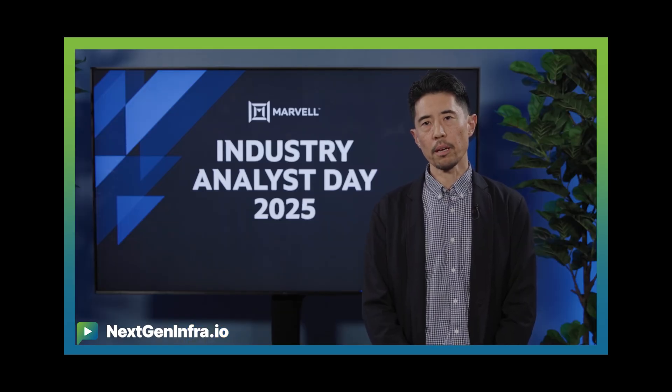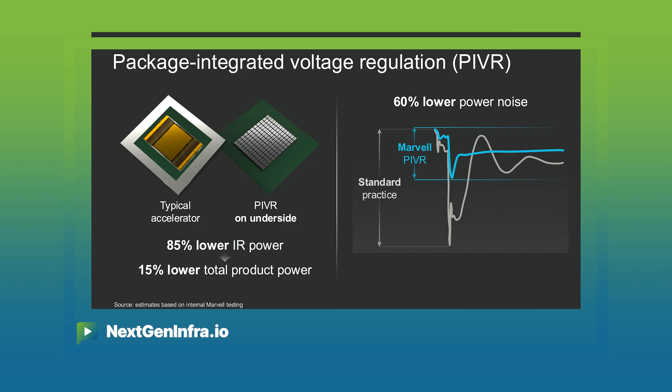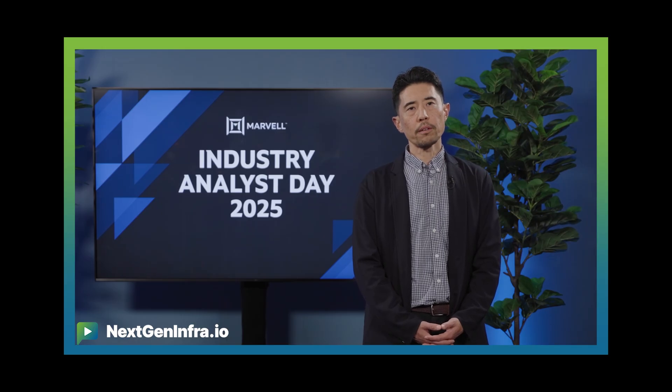Here at Marvell we're hitting this head-on by developing package integrated voltage regulator technology, or PIVR for short. Traditional board level solutions are reaching their limits. These are comprised of discrete components located several inches away from the XPU, which introduces inefficiencies and large power transmission losses.